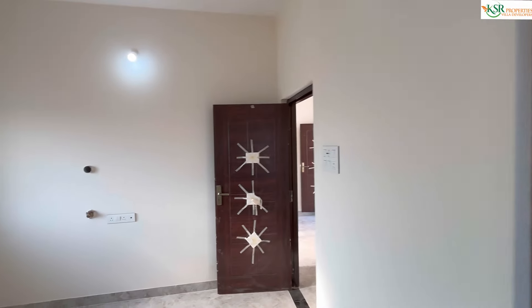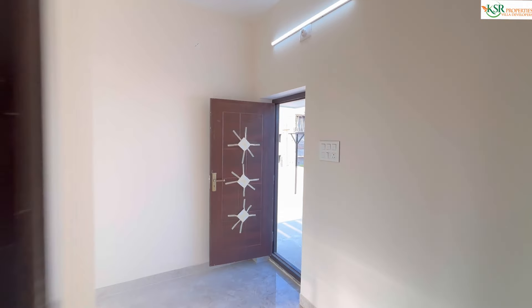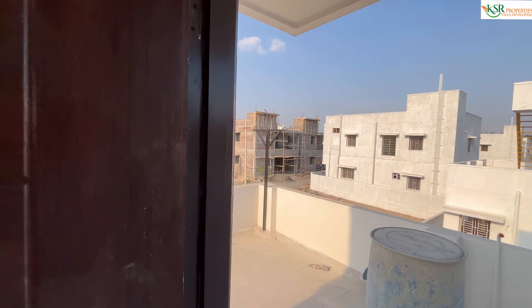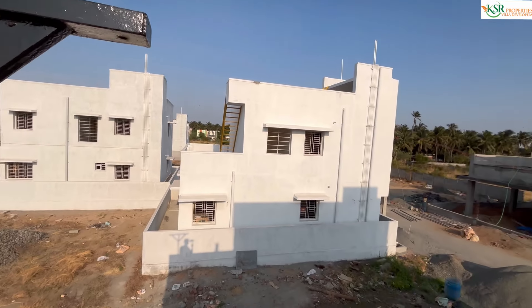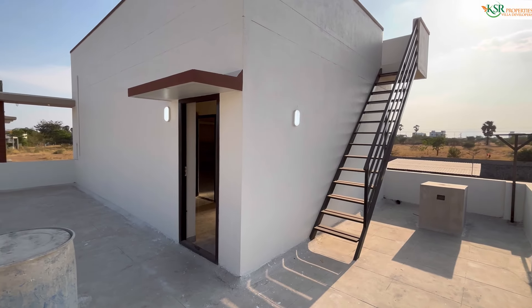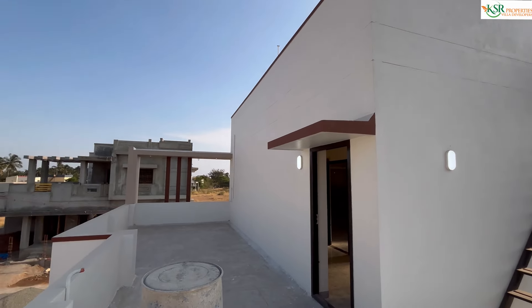This is a 2BHK individual house at L&T Bypass. For further details, the contact number is available in the description below. The price is 54 lakh. The first floor has 2 bedrooms and future construction scope is available.